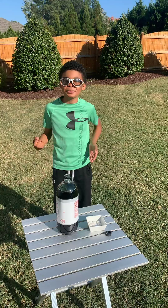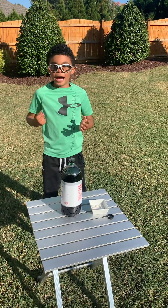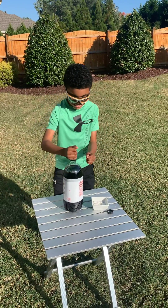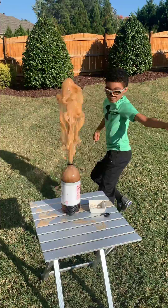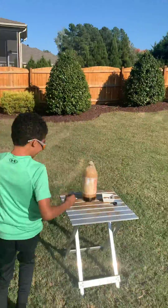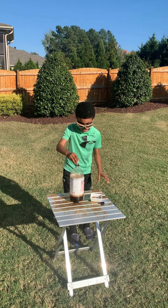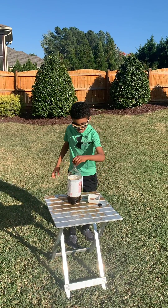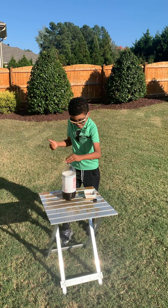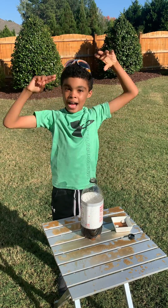Hey guys, just so you thought the video was over — it's not! I'm super excited to see what happens. Here we go guys. I think it's done. Oh my gosh. Now it's officially the end. See you next time guys, I'm out.